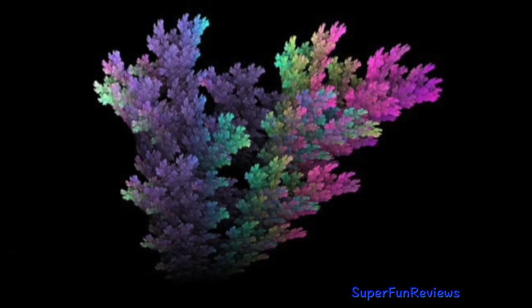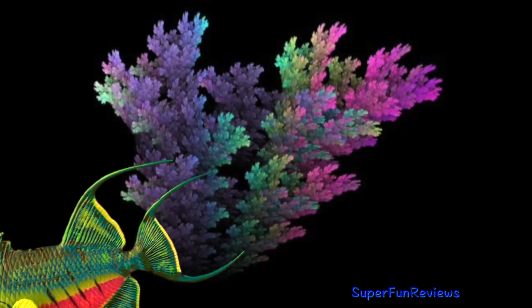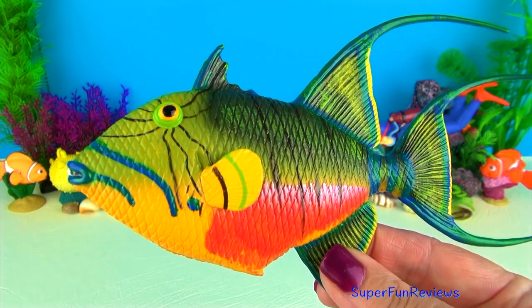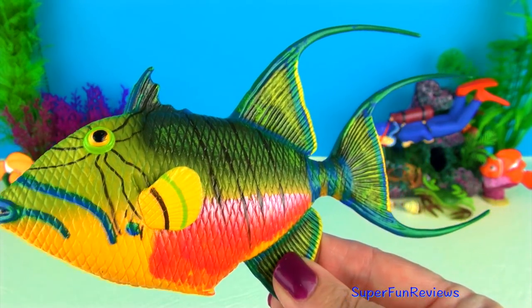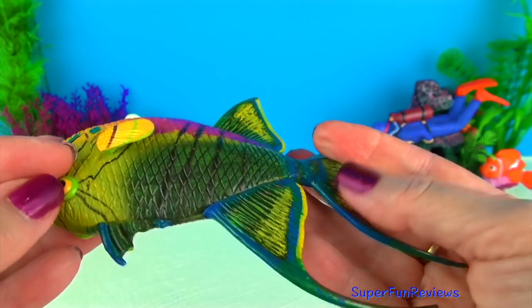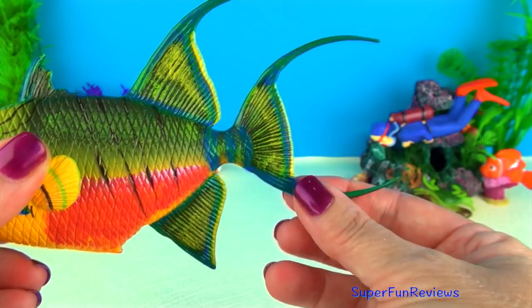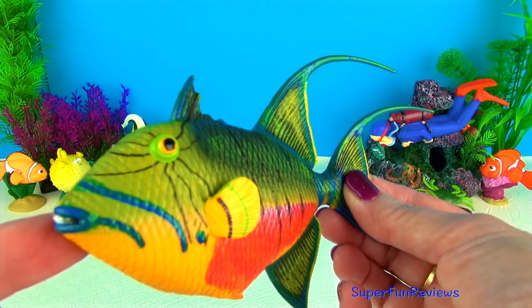It will uncover buried prey by blowing water out of its mouth towards the sand where the creature is buried. Its strong jaws and large strong teeth make it easy to bite through the hard body parts of marine creatures. The Queen Triggerfish is an amazing looking fish with its beautiful colouring and blue highlights on the face and fins and dark lines radiating from the eyes.